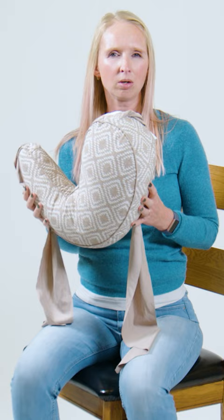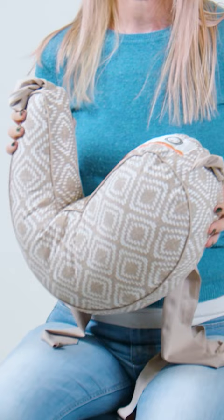This is the Boppy Anywhere Nursing Support. It is our most compact support in our collection. It provides support whenever, wherever you go — on the go or around the house, any chair or on a park bench. You will find the support that you need on your feeding journey.